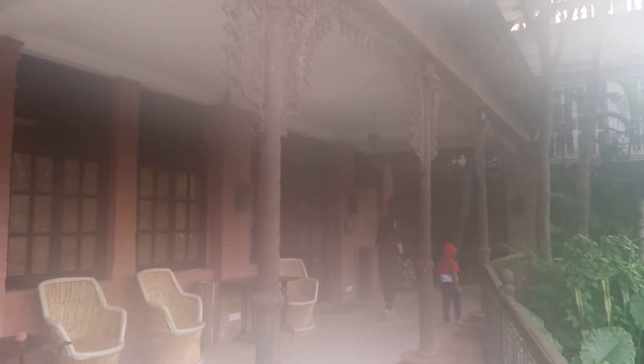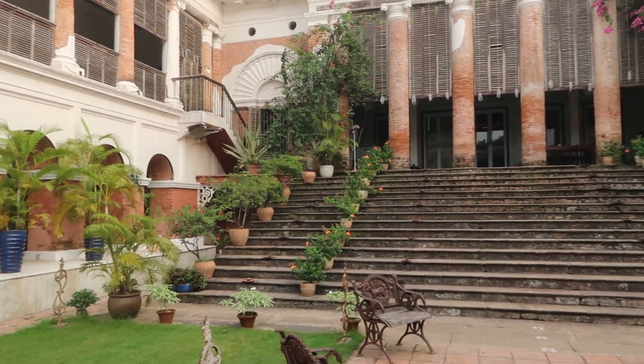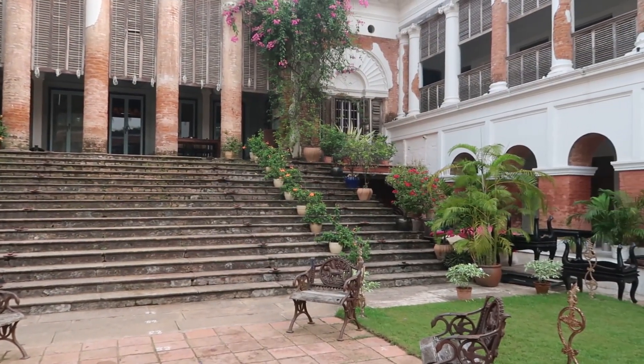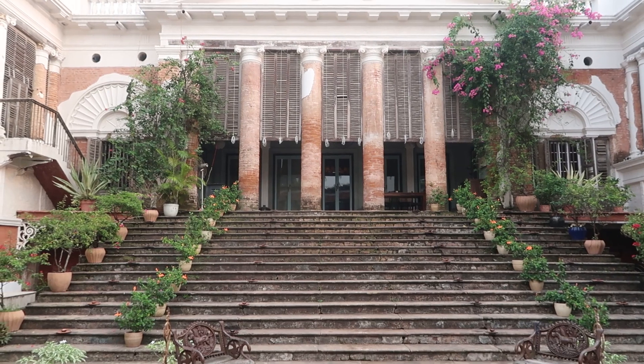Welcome to a serene morning at the Latchberry Bawali. Look how calm and peaceful the surrounding is. We have come to spend a day at this erstwhile palatial zamindar house, which is more than 300 years old and has recently been converted into a luxury heritage hotel.